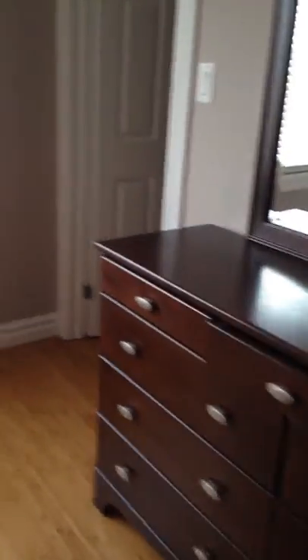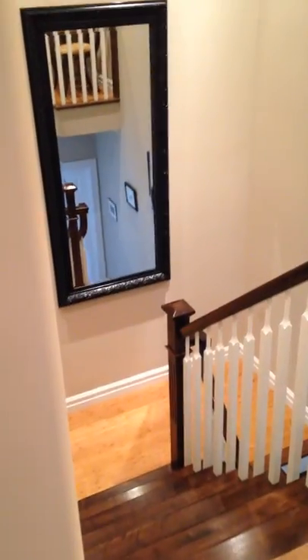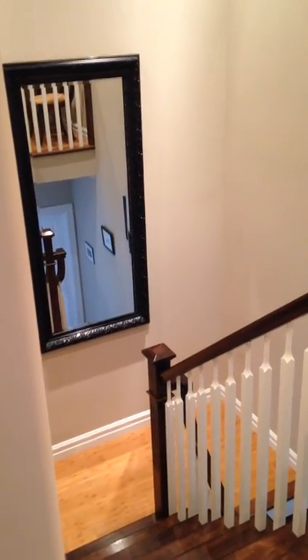Out here we have the walk-in closet. There's your hallway. Three rooms. And there's your hallway downstairs. Look at that nice big mirror. Beautiful. That's the upstairs.